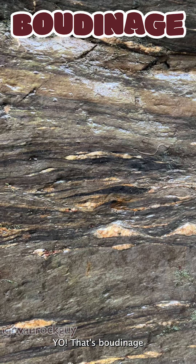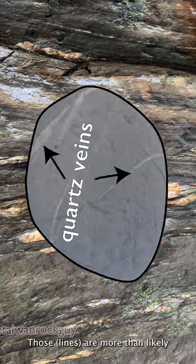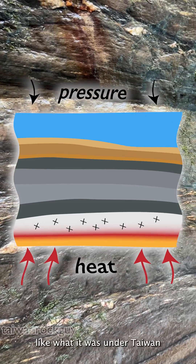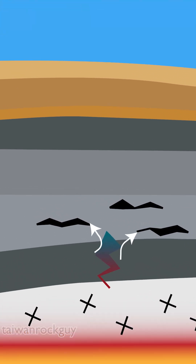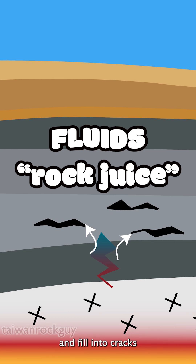That's boudinage. Have you ever seen rocks with a ton of white lines cutting across them? Those are more than likely quartz veins. When some areas are under intense heat and pressure — like what Taiwan was under — the rocks below, like an orange, get squeezed and release fluids. Those fluids rise up and fill into cracks made in the rocks above.